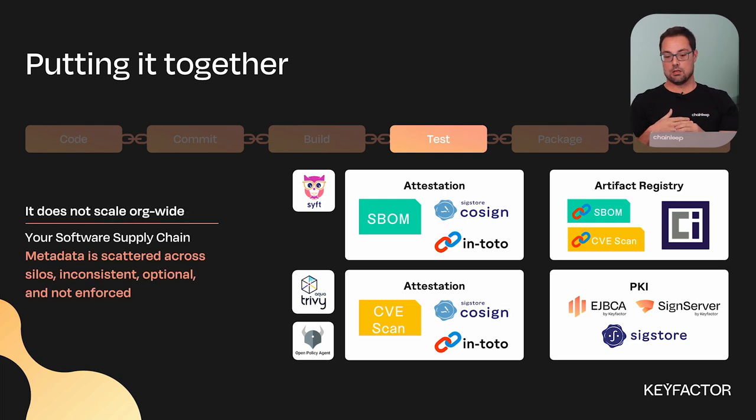But this approach doesn't scale. If you imagine how this plays out in a big organization, you'll have different teams implementing all these tools by themselves, and you'll end up with a lot of metadata and practices scattered across silos. They're inconsistent, they might be optional, some things might be done one way and some another — and of course it's not enforced at the organizational level.